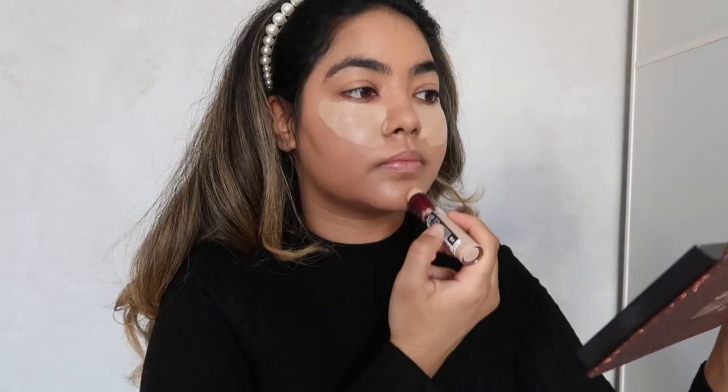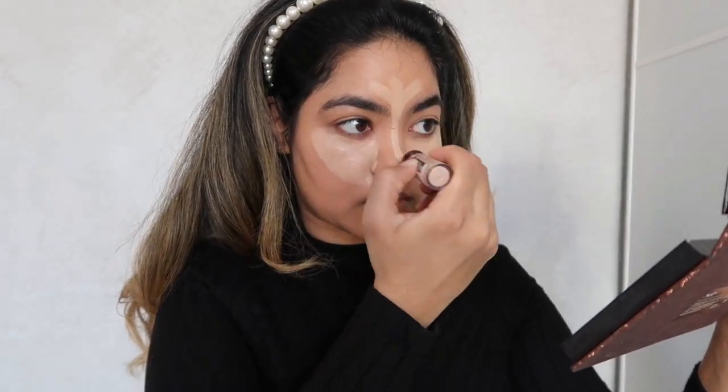Moving on to concealer, I'm using the Maybelline Instant Age Rewind and I'm using this mainly for the purpose of brightening under my eyes, on my nose, forehead and chin. I'm going in with my beauty blender again to blend out that concealer, alternating between the foundation end and the tip just to give a transition between the areas I have concealed and haven't concealed.